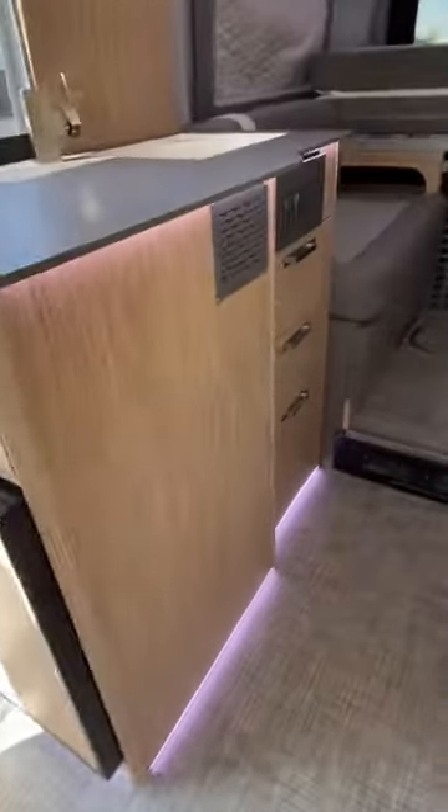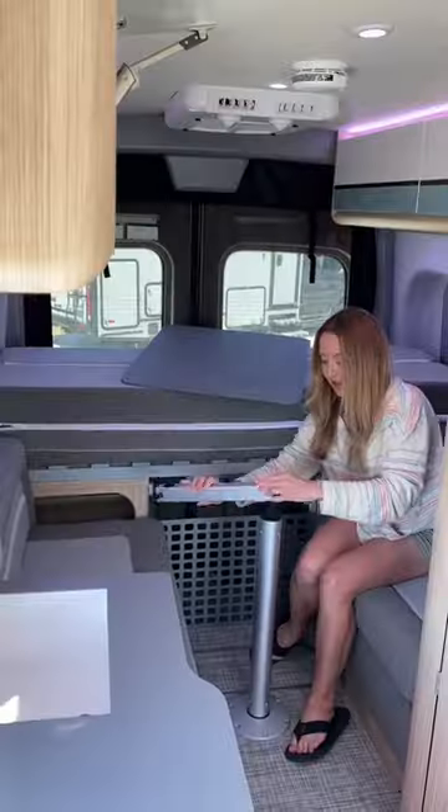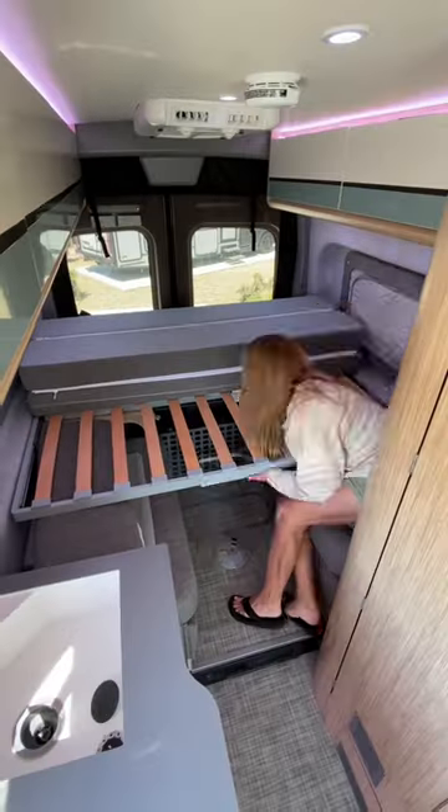Inside, it has a clever floor plan where you can set up the back either with a spacious dinette with two bench seats facing each other, or a large fold-out bed with accent lights everywhere that you can set any color and brightness and run from your phone.